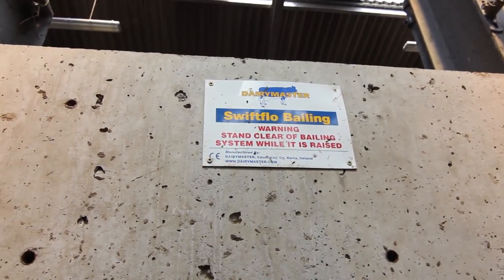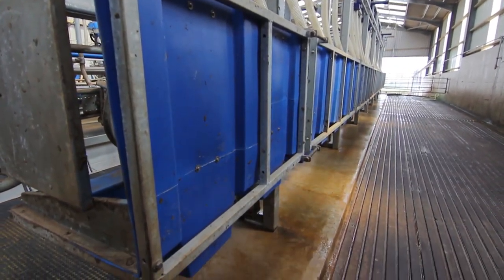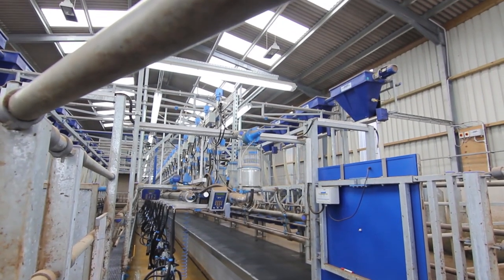From looking at the parlours, no one we saw really had anything that compared in terms of the rapid exit with the feeders — the technology would all be linked. I was very keen to get something that would work as a whole. If it was all one system, it would keep it simple. All in all, everything suited what we were looking for.